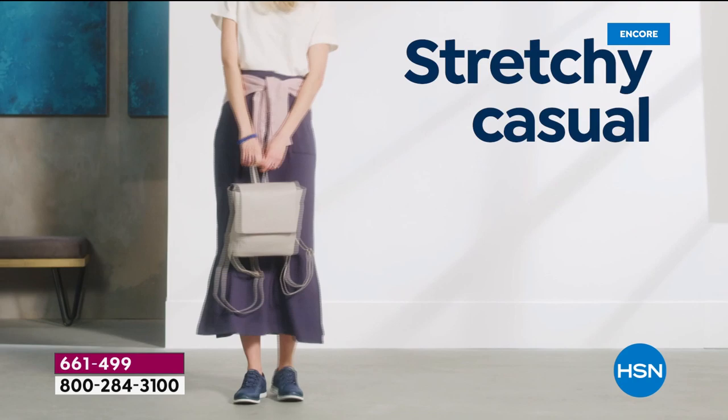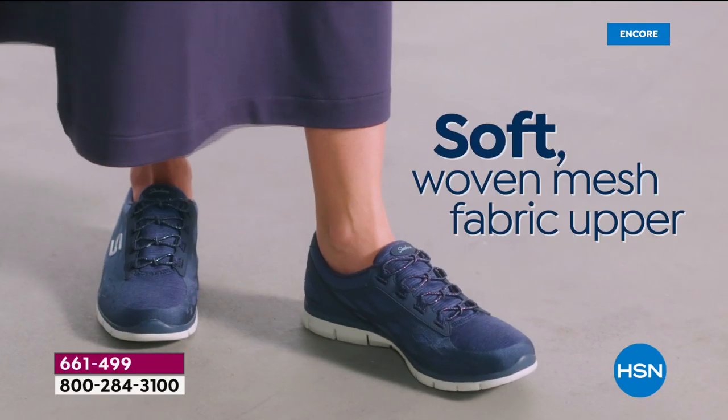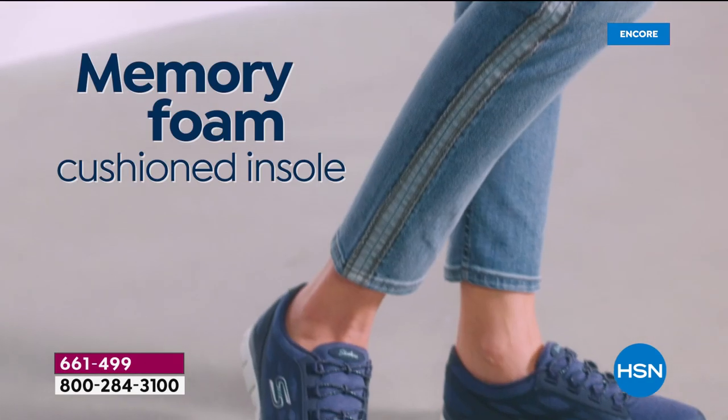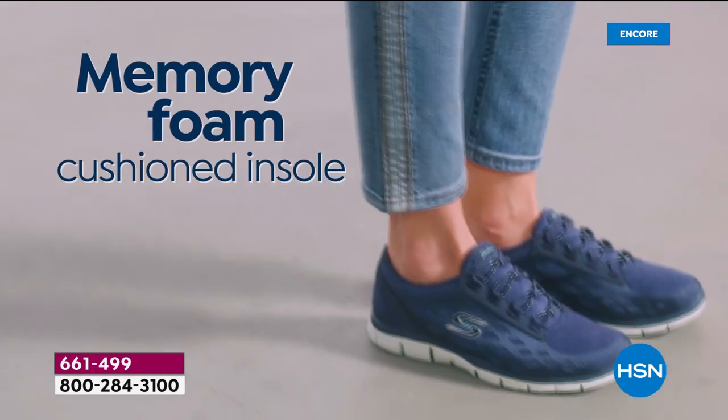Look how cute they are — you could wear them with a skirt, dresses, jeans. All these colorways are great for fall because they're so muted, and they would look really good with denim.